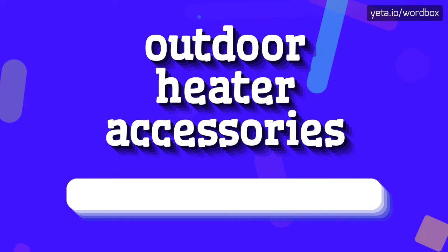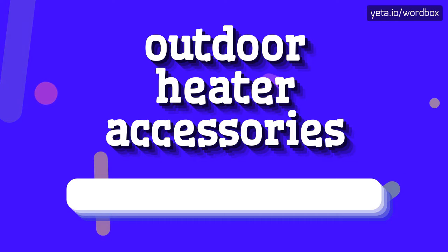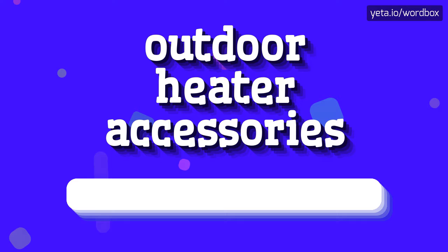Outdoor heater accessories. Outdoor heater accessories.